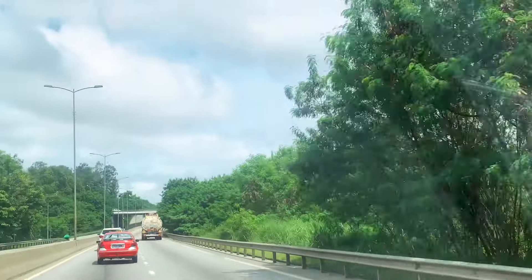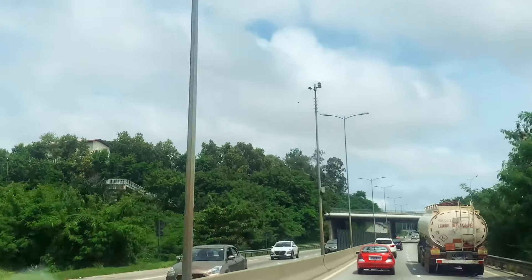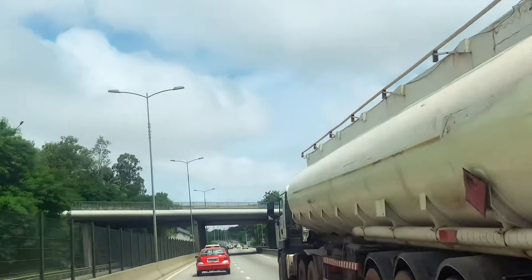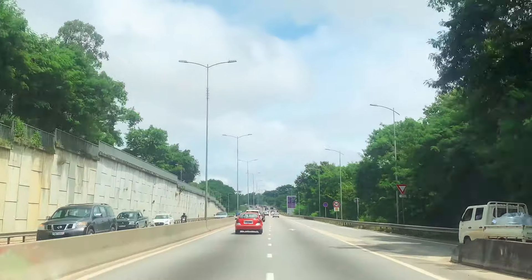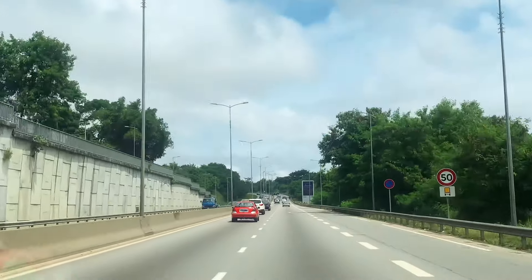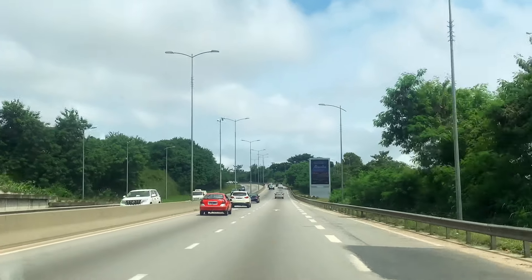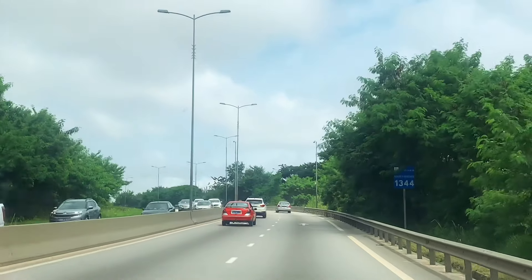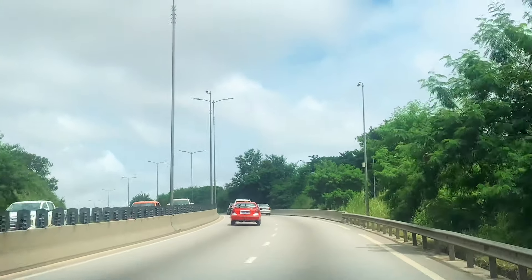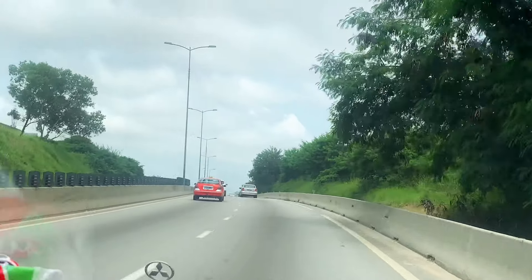And that's very interesting. We continue going straight, enjoying the scenery and the big green environment. We will soon reach the toll gate — the toll gate, as I said, is péage in French.